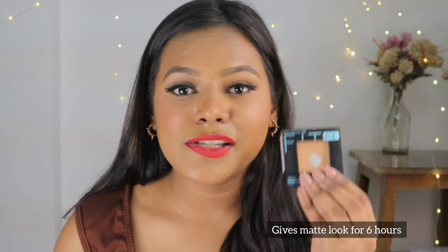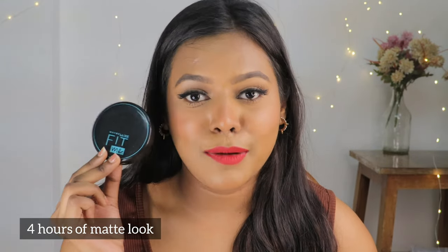One major difference between the two products is longevity. Maybelline claims the square compact gives a 16-hour long mattifying effect. With my experience, I've found it stays matte for about 6-7 hours without creasing and with good coverage. For the round compact, Maybelline claims 12 hours, but in my experience it gives about 4-5 hours of matte wear.